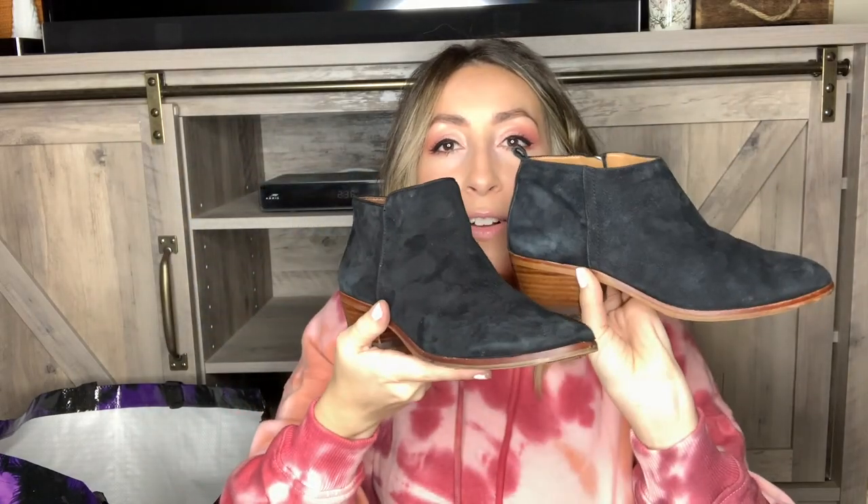Then we have another pair of little black genuine suede booties — they look very similar to, almost identical to, the Sam Edelman ones I showed you earlier, but this pair is by J.Crew. I like picking up J.Crew shoes — they sell pretty well for me. These are a women's size seven and in very good, gently used condition.